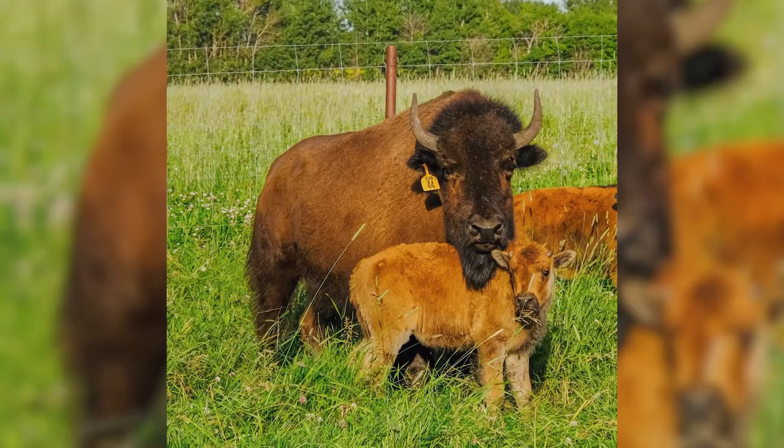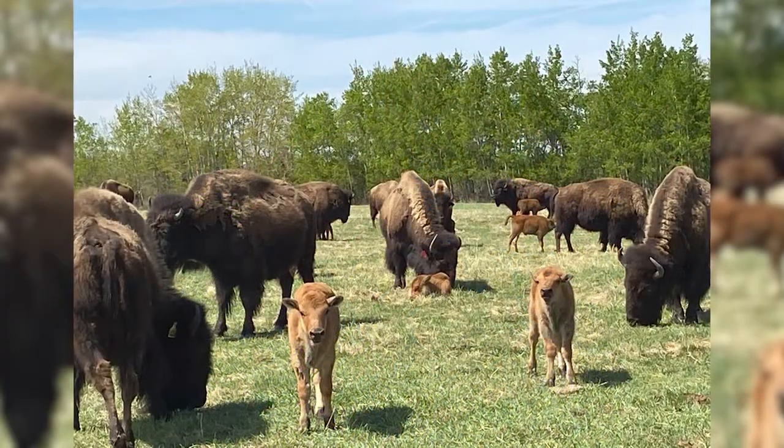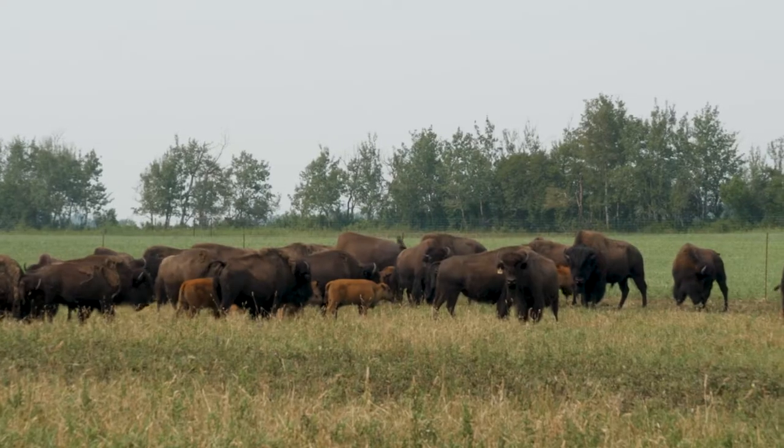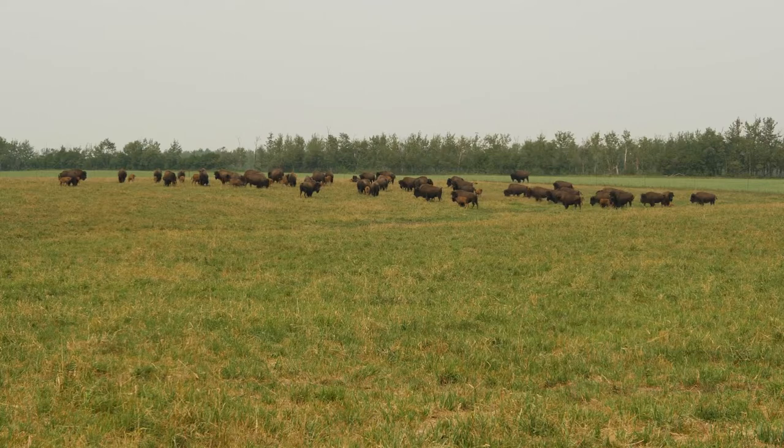Our operation started about 20 years ago, about 1999. Our herd started with essentially 40 calves. We bought from a local farmer out of the Kalahoo area. At that point in time we thought bison would be just like cattle. Very quickly we found out that bison do what they want, they go where they want, and when you want them to do something they do not have a rule book.